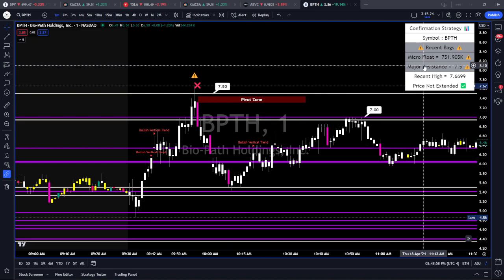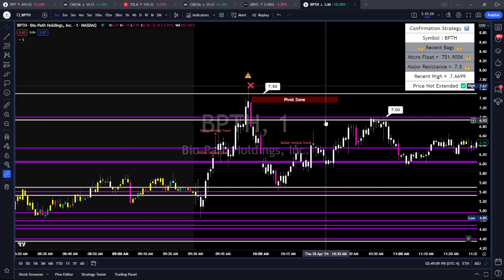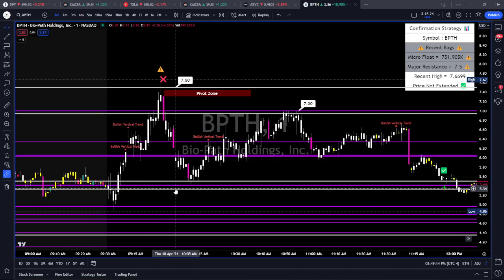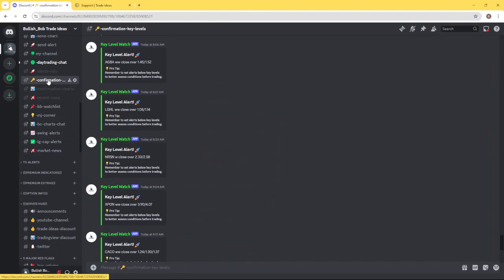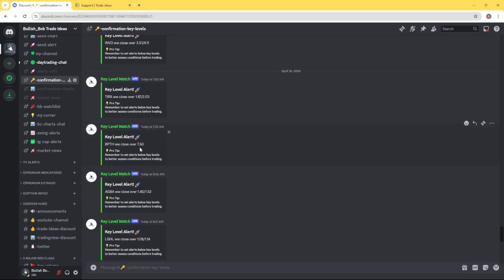If we're trading below that, we want to adjust size and reduce it because it's got red flags — it's not confirmation. This is the best strategy for low float stocks, and I'll say that until I'm blue in the face. I'm so tired of seeing traders thinking they're trading confirmation but they're actually trading levels that don't qualify. The key level was mentioned in Discord every single day — you can go to the confirmation key levels channel and there it is: BPTH $7.50, all predetermined.